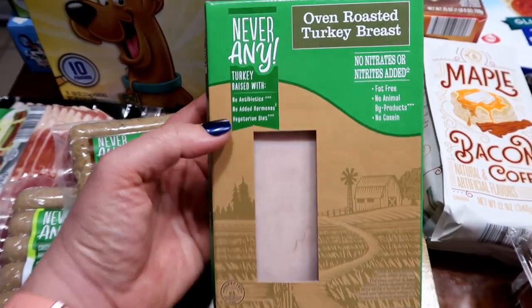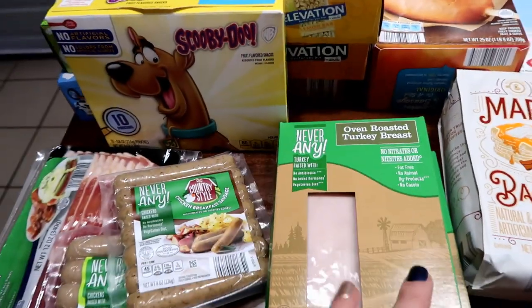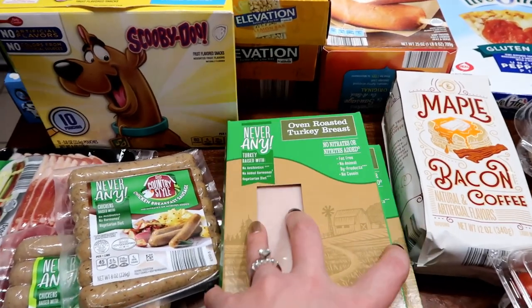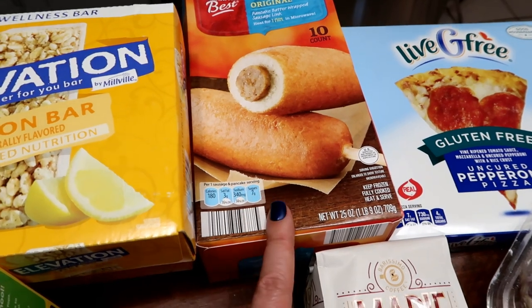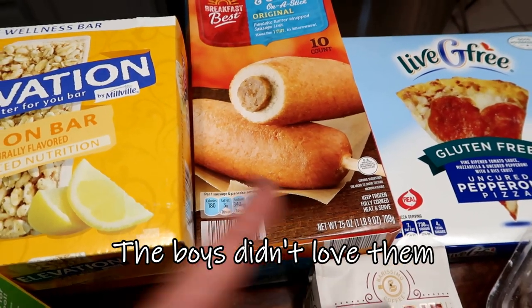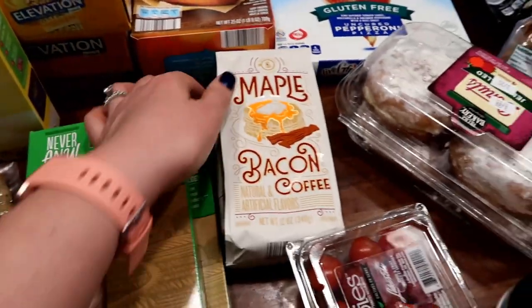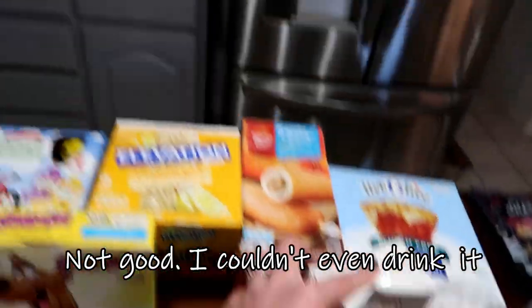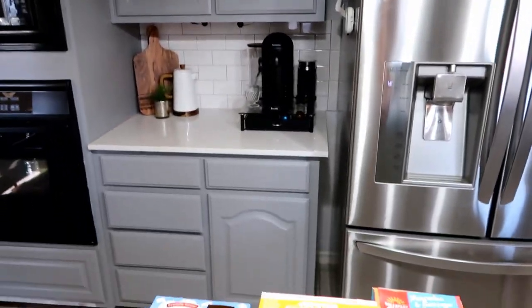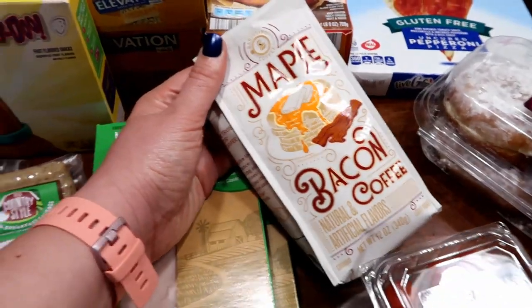From the Never Any line I got some oven-roasted turkey, which we really like. Look at all the things it's free from — it's also gluten-free, which is important for me. Sometimes gluten hides in lunch meat, which is surprising. I got some frozen waffles for my boys to try this week. Aldi has a ton of frozen breakfast options for on-the-go. I also saw this coffee and it was only about two dollars, so I thought I'd give it a go. I have an espresso machine I'm obsessed with, but we're soon going on a road trip.